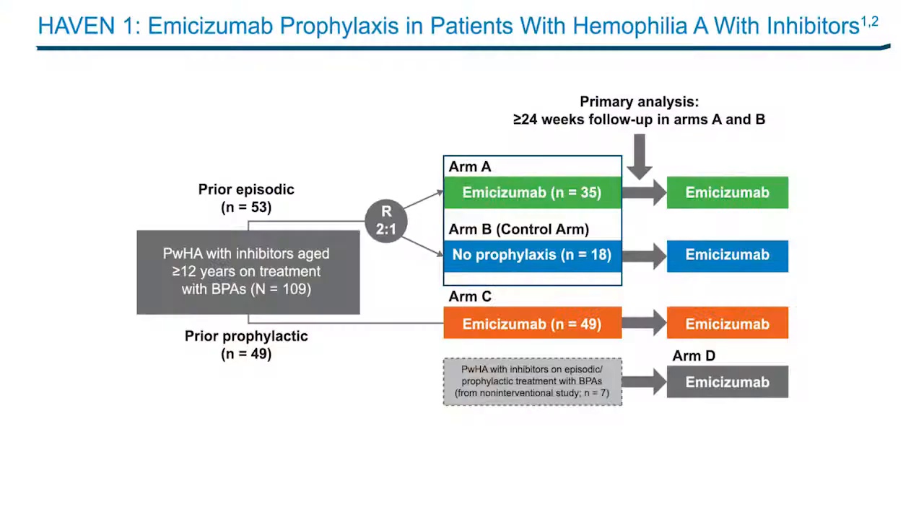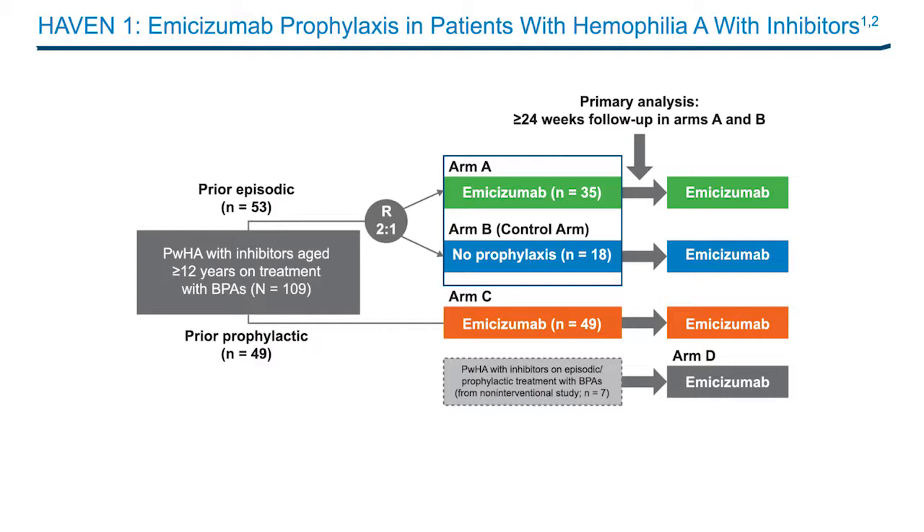109 patients who were 12 years of age or older with hemophilia A and inhibitors were enrolled. Those who had previously received episodic treatment with bypassing agents were randomly assigned in a 2 to 1 ratio to emesizumab prophylaxis (group A) or no prophylaxis (group B). The primary endpoint was the difference in bleeding rates between group A and group B. The annualized bleeding rate was 2.9 events among participants assigned to emesizumab prophylaxis versus 23.3 events among those assigned to no prophylaxis, representing a significant difference of 87% in favor of emesizumab. 63% of patients in group A had zero bleeding events compared with only 6% in group B.